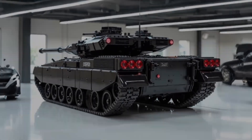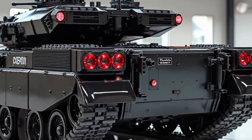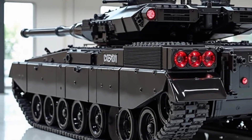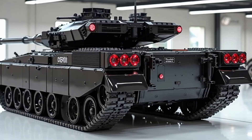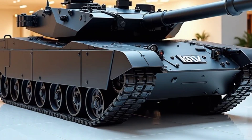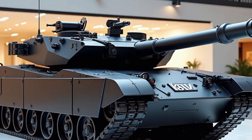The T-80 BVM is a heavily modernized version of the original T-80, featuring a new turret, improved armor, and advanced fire control systems. Built on a low-profile hull with composite armor, it now incorporates Relikt explosive reactive armor, offering significantly better protection against both kinetic and tandem charge munitions.